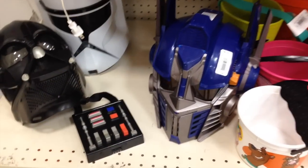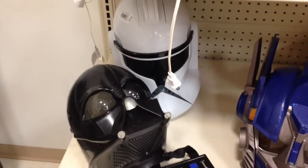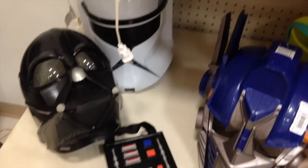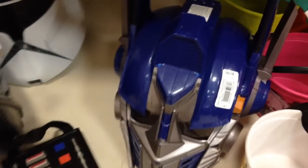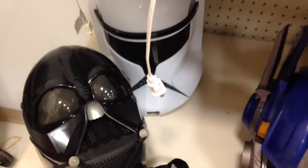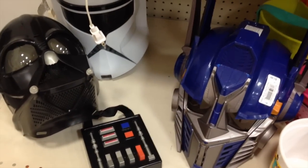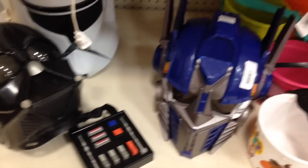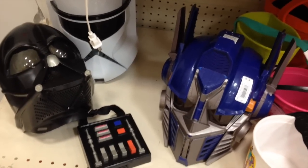We found a couple more seasonal items with great resell value because we're coming up on Halloween right now. We've got a Darth Vader mask, Stormtrooper mask, and Transformer mask — these are going for about $4 here, and you're looking at least $20 to $30 for those once Halloween comes around, because people are really going to be looking for those kind of items. Another hot item to check out for seasonal selling.